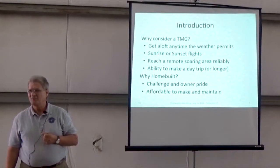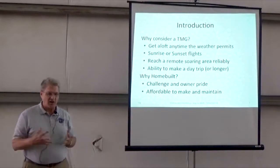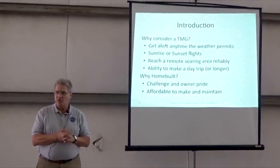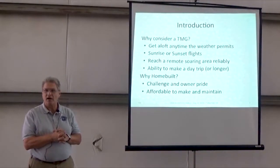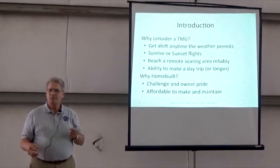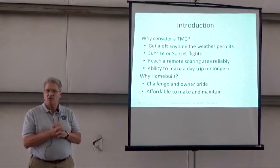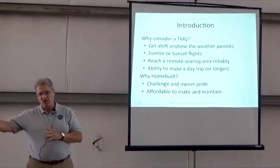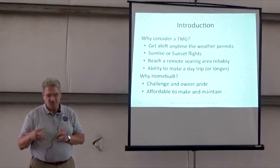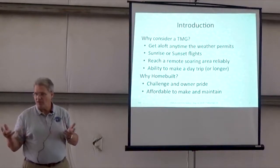It's hard to find a crew, and cost of tow. But it allows you to get aloft any time the weather really permits, on your schedule. You can do the sunrise or sunset type flights and be back and just make it easy. One lady here, Sonia, had her motor glider so she could get to a soaring location a little bit more remote from where her airfield was. And it also gives you that ability to make a day trip or even a little longer.